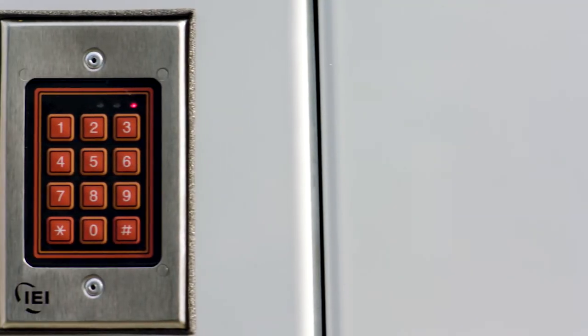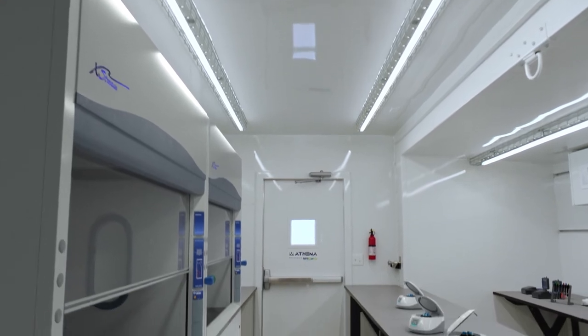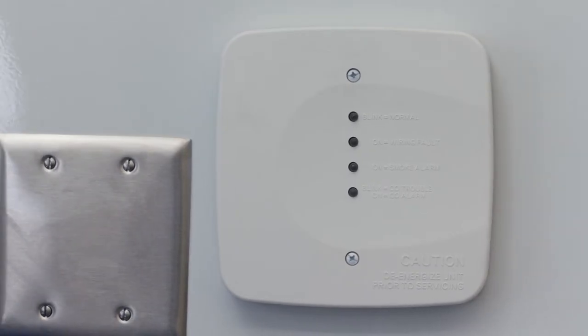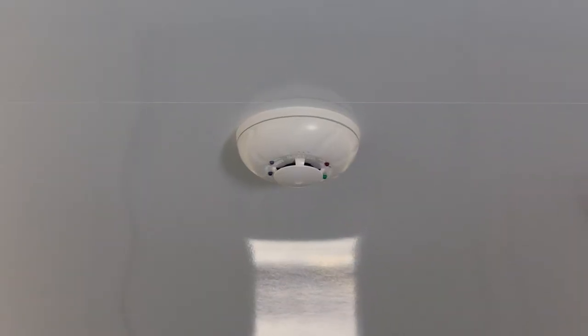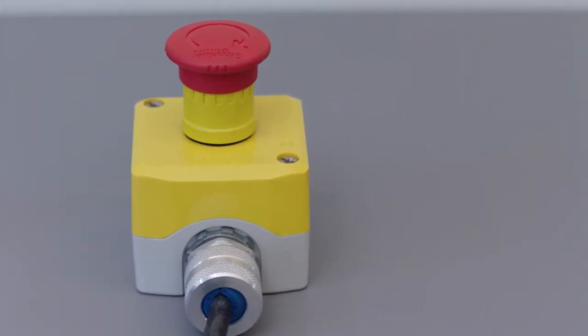Entry into the unit is controlled by numeric cipher locks on both the single door and double door, and it is easily integrated with an alarm system that alerts to containment failures and fire detection, includes a panic switch, and can be connected to other labs in the system.